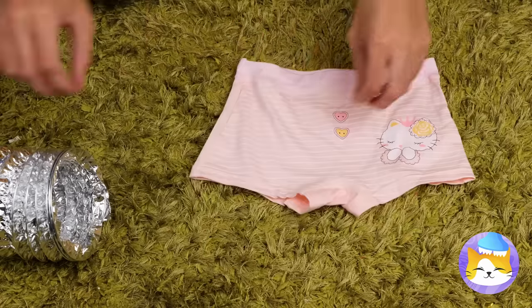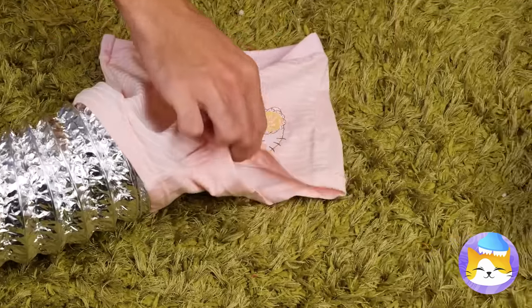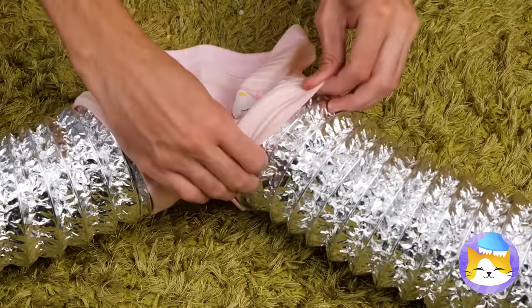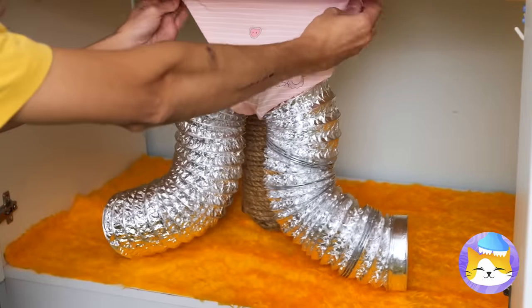How'd that get in there? Well, we can use it to attach these pipes! Once it's secure, we can hook it up too!